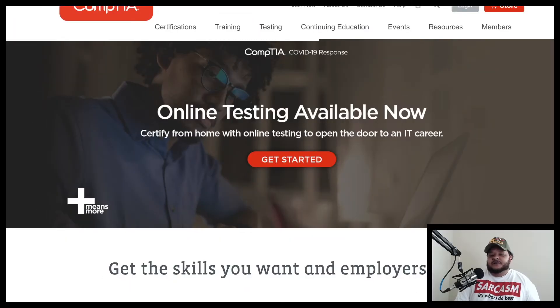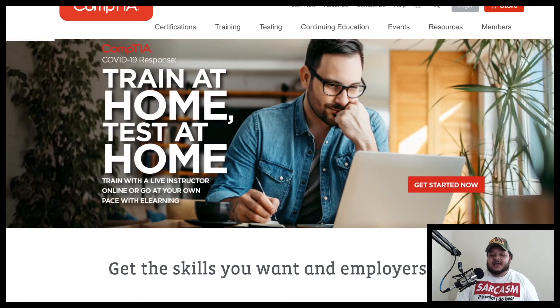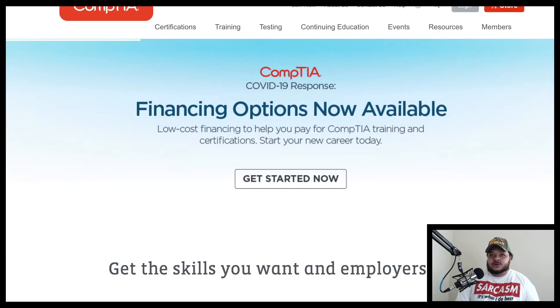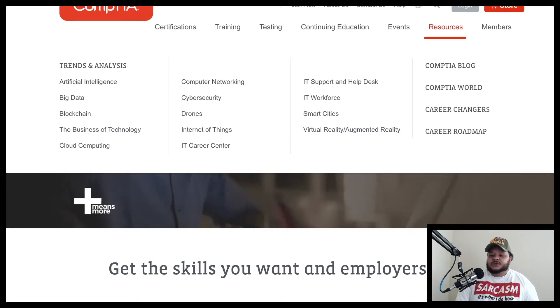The first thing you want to do is go visit CompTIA.org — that's C-O-M-P-T-I-A dot O-R-G. This will be what the homepage looks like. At the very top, you want to go ahead and click on the Resources tab. And under the Resources tab, you're going to look all the way to your right and click on the Career Map.